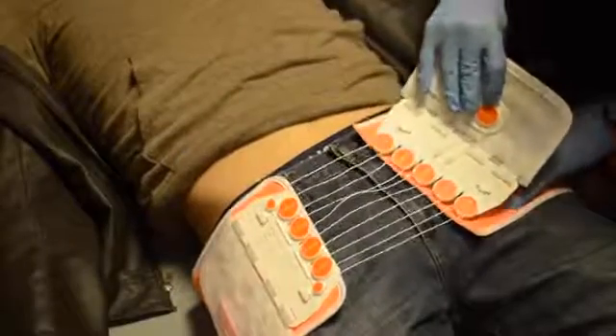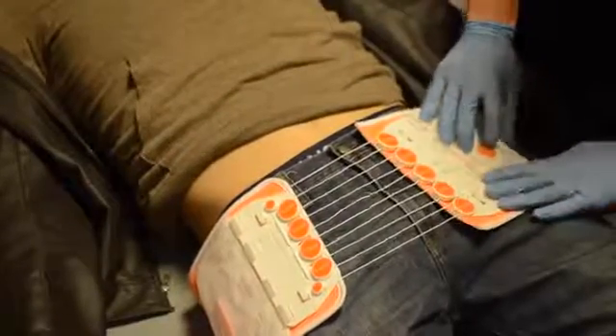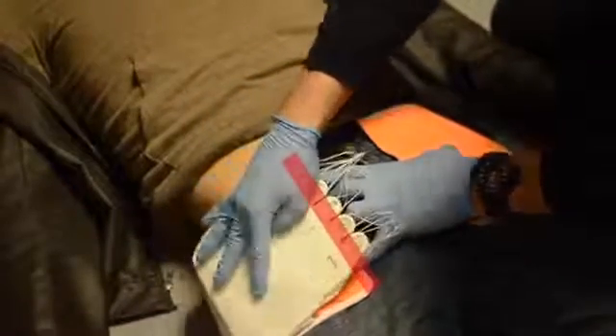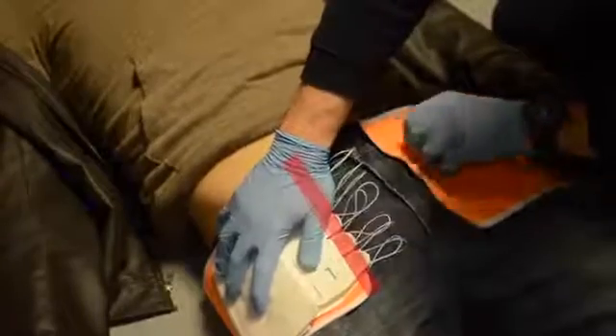Holding the distal end of the adjustment mechanism with your non-dominant hand, pull the mechanism toward you and lay the mechanism onto the belt. The device is properly aligned when you have the front edges of the pulleys aligned with the leading, trimmed, or folded edges of the belt.